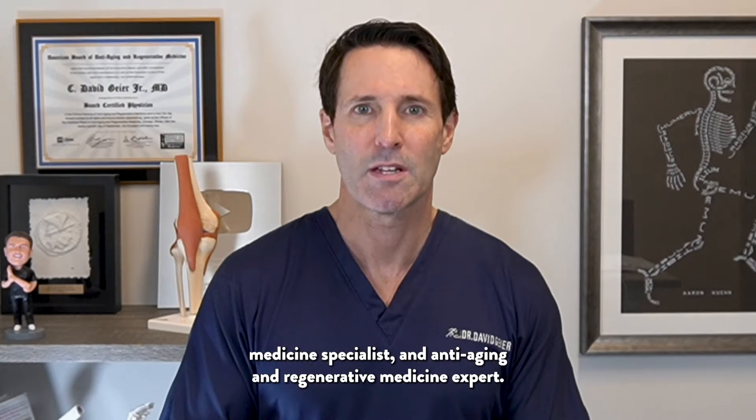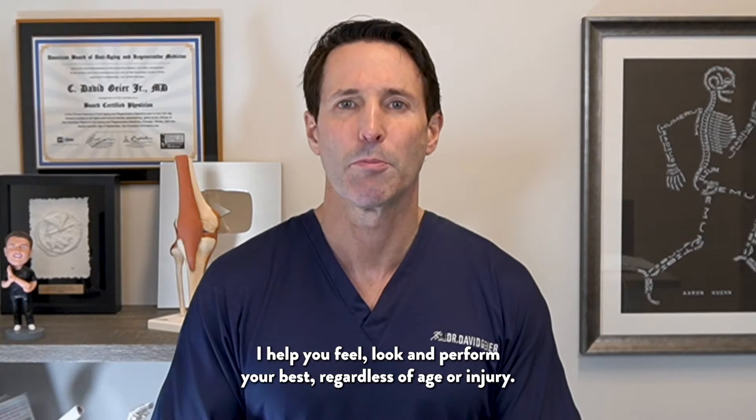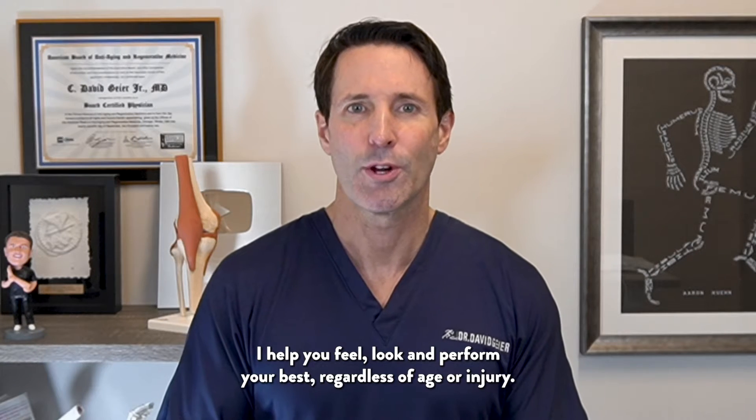My name is Dr. David Guyer, triple board certified orthopedic surgeon, sports medicine specialist, and anti-aging and regenerative medicine expert. I hope you feel, look, and perform your best regardless of age or injury.